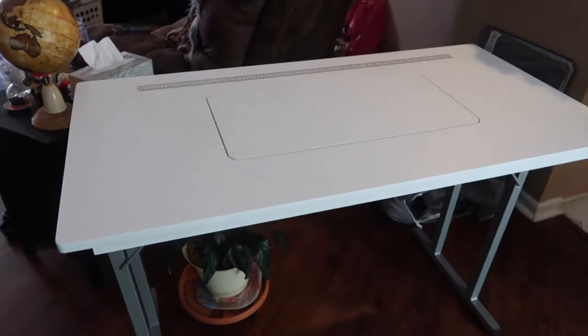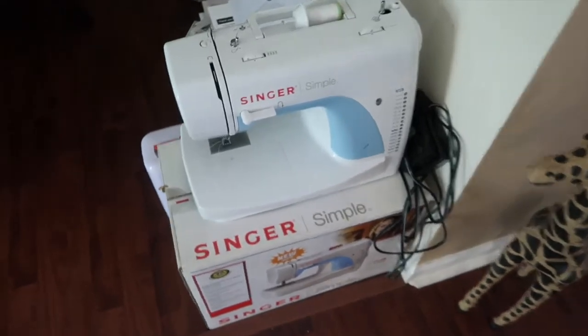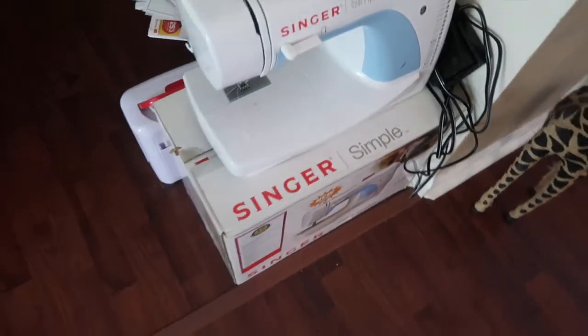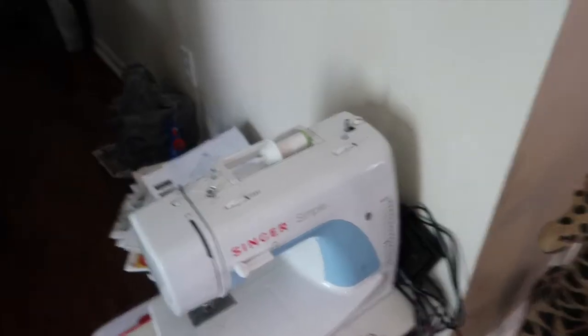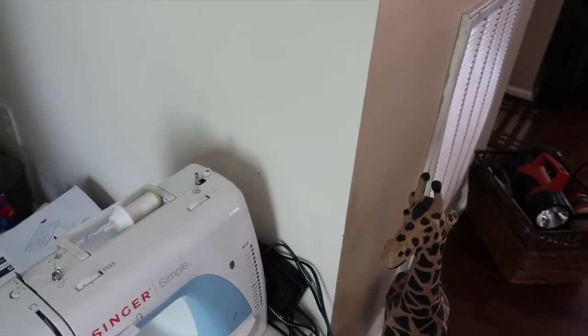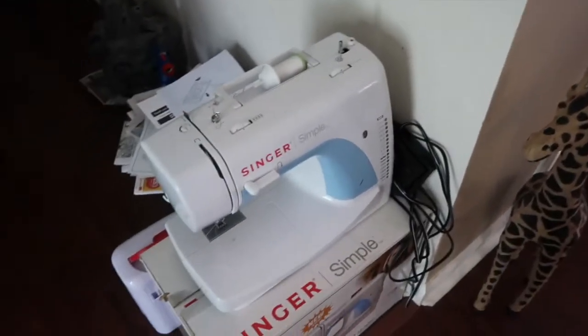So I didn't end the vlog yesterday — everything is going good so far. I wanted to show you this new table my mom got. It's pretty neat, you gotta see it. This is my mom's new sewing table — and this is the sewing machine. Where is that quilted stuff that you would knit? In the back — you put it in the back.